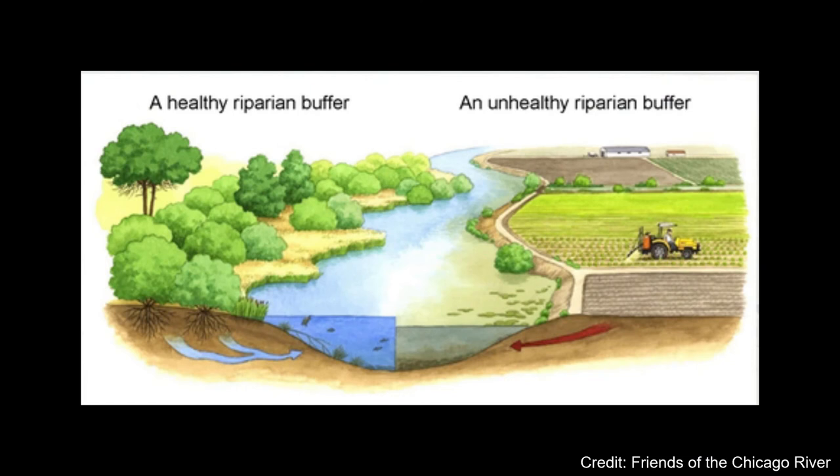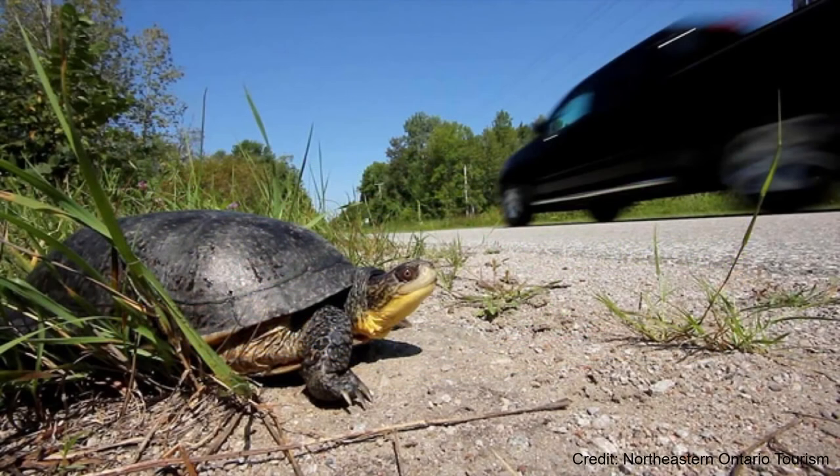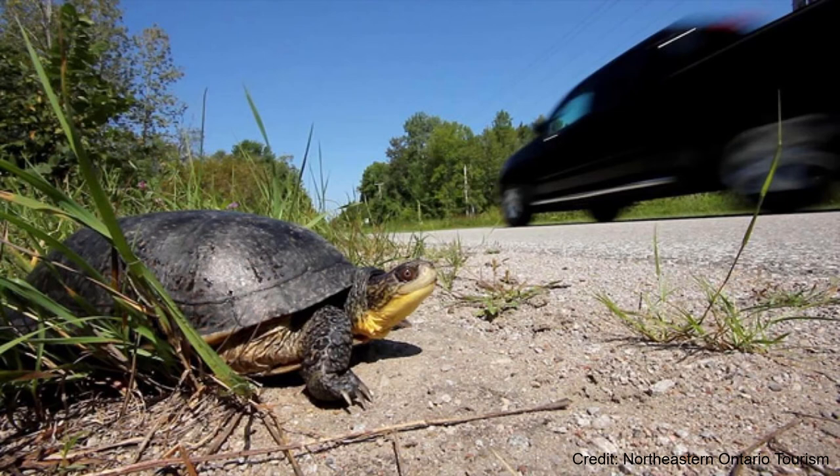The primary threat to Wood Turtles is human activities that destroy or damage riparian forest habitat, such as intensive deforestation for development. Roads are dangerous for both species, especially when they are migrating to breed and lay eggs in spring. All of these factors, combined with the fact that these turtles need to survive for decades before they can breed, makes them vulnerable to population instability.